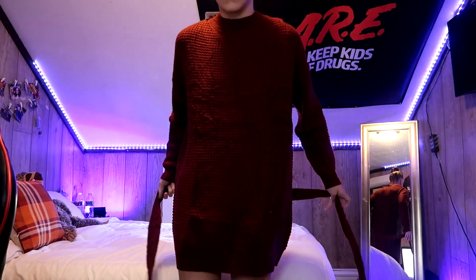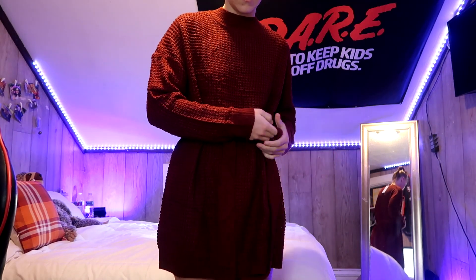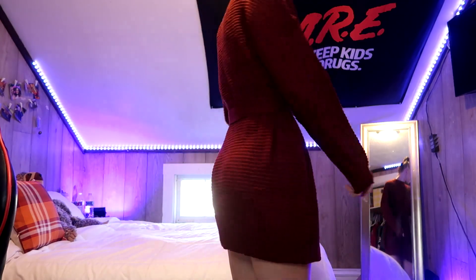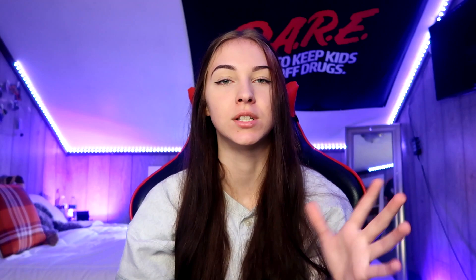This one is also incredibly warm, and actually a little bit warmer because it doesn't have an open back and it's a little bit higher on the neck. This one has more open knitting, you can tell. It also comes with a tie so you can wrap it around your waist and accentuate that waistline. This dress is literally so warm, thick, and comfortable — once again just perfect for the winter holidays.